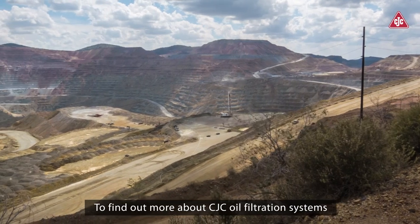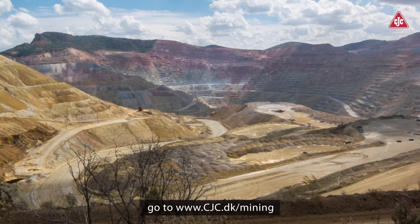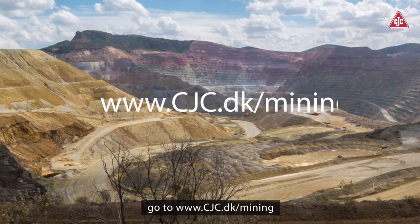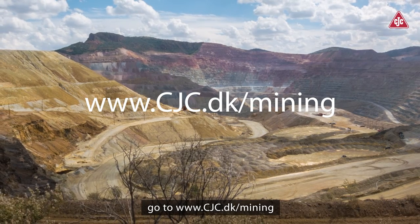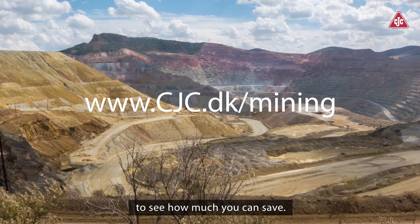To find out more about CJC oil filtration systems and what they can do for your mine, go to www.cjc.dk/mining. Here you can use our online calculator to see how much you can save.